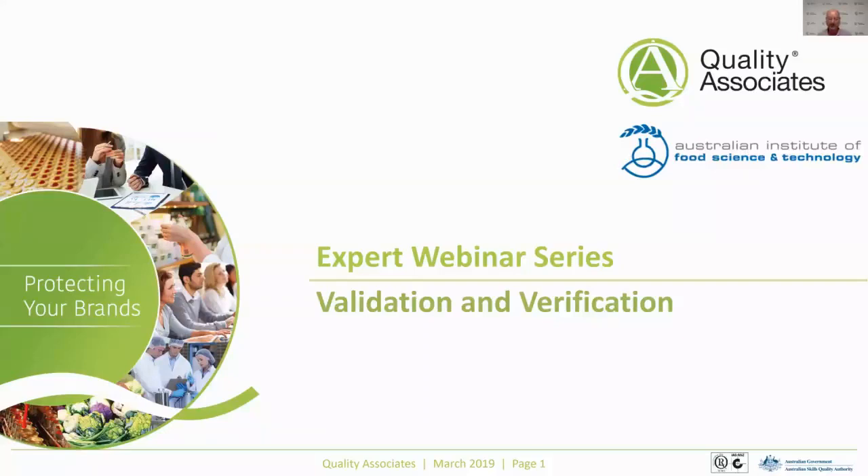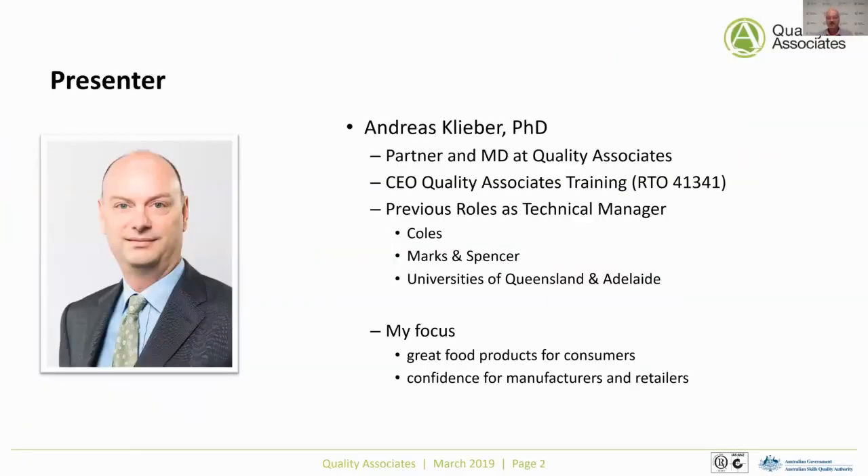Before I go through the specific presentation, my name is Andreas Klever. I'm one of the partners at Quality Associates. I look after our training organization, and my role as a technical manager has taken me around the world from Marks and Spencer's to Coles, and also working at various universities here in Australia. My focus is really to help the industry achieve great products for consumers and to have confidence in their systems, whether as a manufacturer or in retail.